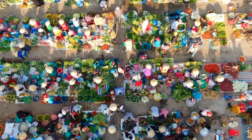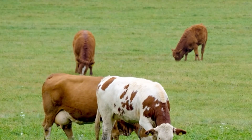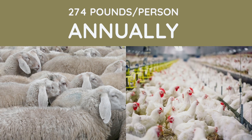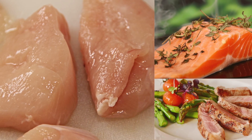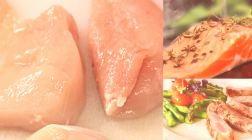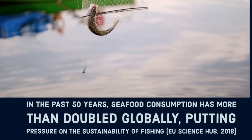There is also a need to find alternatives to increase the supply of meat without decreasing the quality. It is estimated that annually, one person consumes 274 pounds of meat. In the past 50 years, seafood consumption has more than doubled globally, putting pressure on the sustainability of fishing.